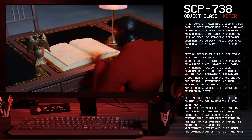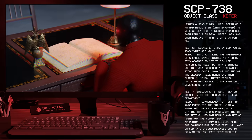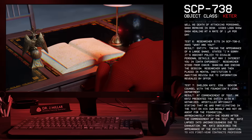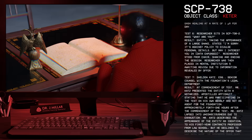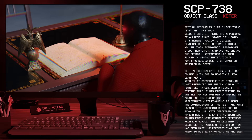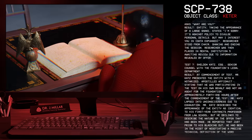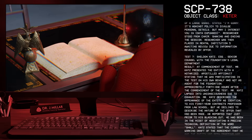Test 6: Researcher sits in SCP-738-2 and asks, 'What are you?' Result: Entity, taking the appearance of a large snake, states, 'I'm sorry, it's against policy to divulge personal details. But may I interest you in...' Researcher stood from the chair, shaking, ending the session. Researcher was then placed in Mental Institution 5 awaiting review, due to information revealed by the offer.